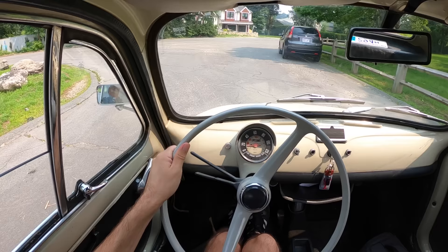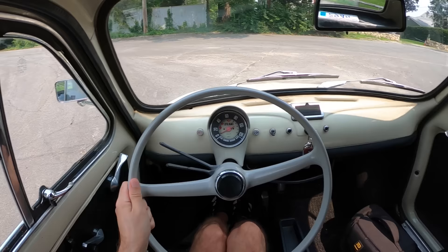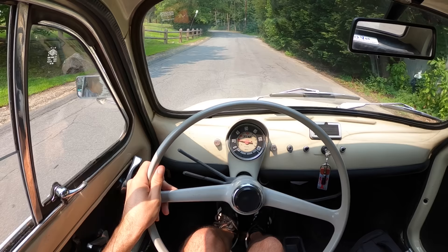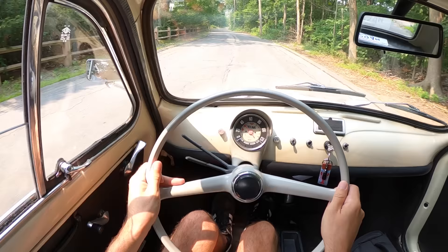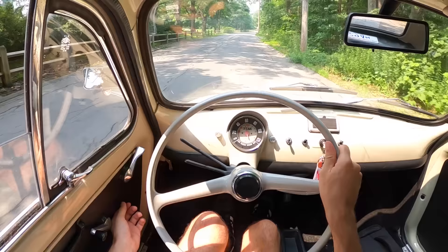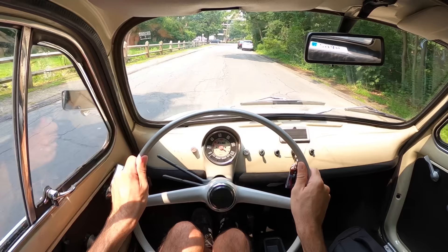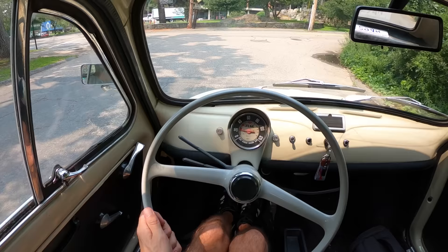Coming to a stop, you're not going to want to just shove it into first — you want to be at a full stop before moving it in. There's not exactly delicious modern synchros; they're a little crunchy. Brakes are positive, they actually work really nicely. Four-wheel drums — not something I'm unfamiliar with from all the speedsters I've done. But my goodness, this is not a Porsche, that's for sure.